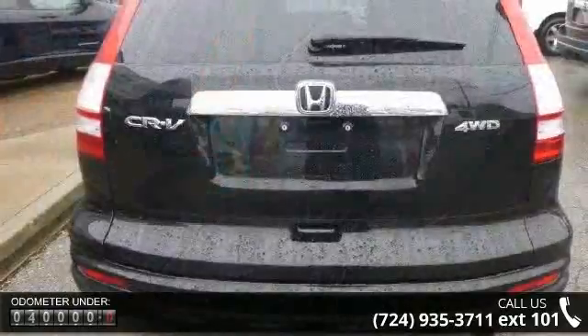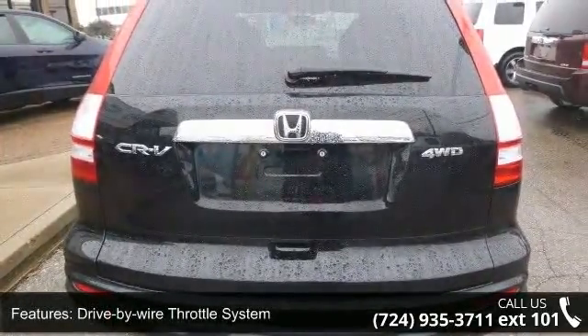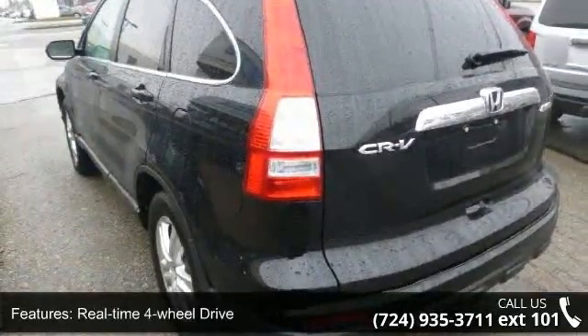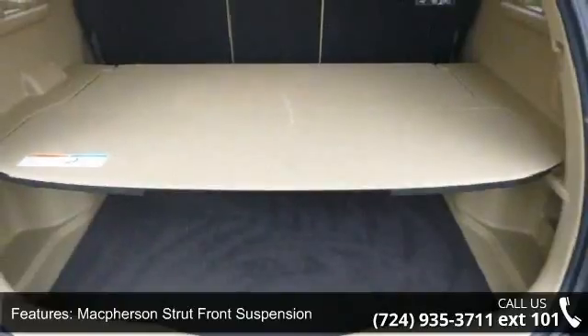Some of the top features included with this vehicle are a drive-by-wire throttle system, real-time 4-wheel drive, McPherson strut front suspension, multi-link rear suspension, and front and rear stabilizer bars.